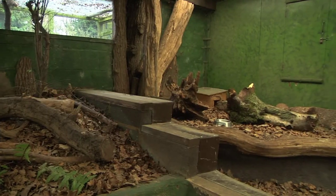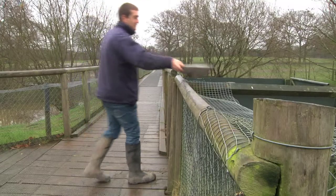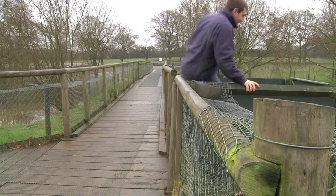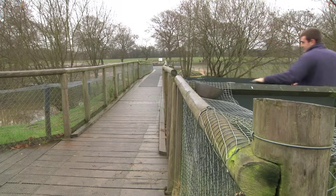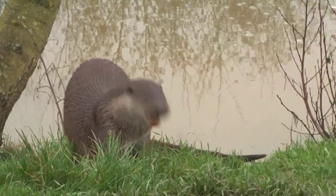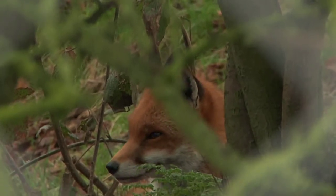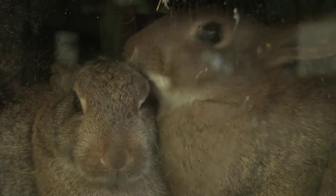We have plenty of facilities here for the animals, making the enclosures as natural as possible. Everyone comes in — they hardly see animals out in the wild — but they get to see them up close and personal here, so it really is a unique experience.